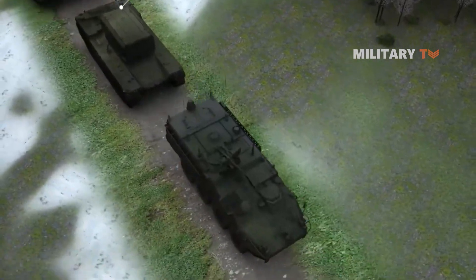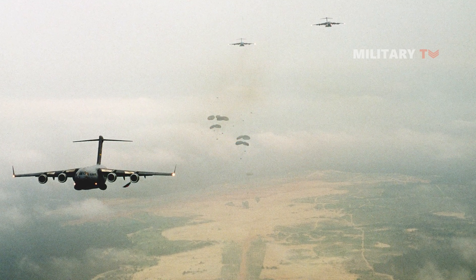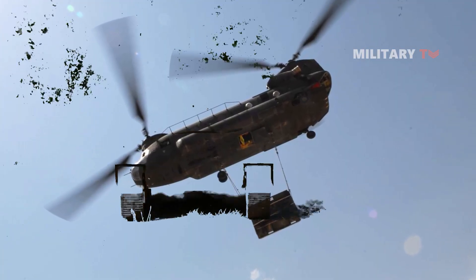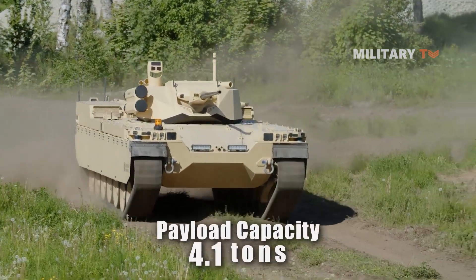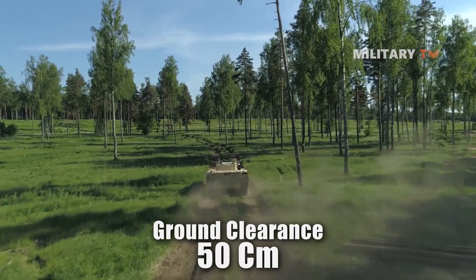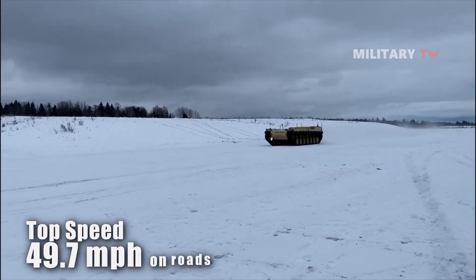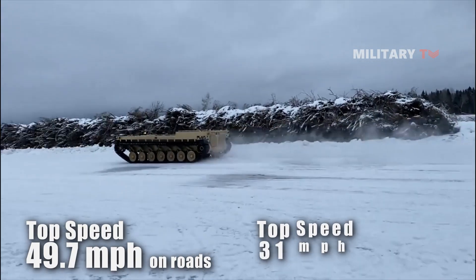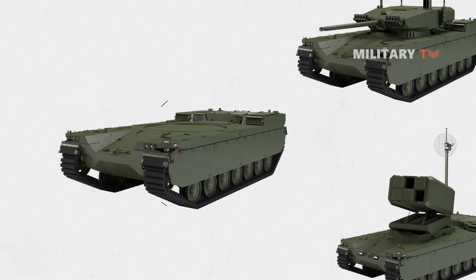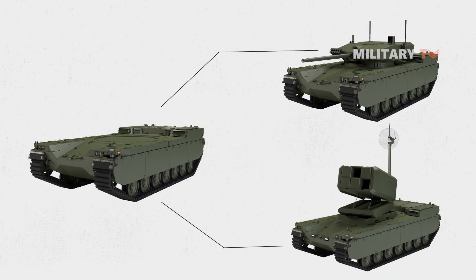It will work alongside main battle tanks and mechanized units on the battlefield while decreasing reaction time. Its lightweight design also enables airdropping by parachute or undersling transport using a heavy lift helicopter. This unmanned IFV has a payload capacity of 4.1 tons, a ground clearance of 50 centimeters, and can reach a top speed of 49.7 miles per hour on roads and 31 miles per hour on terrain. It can carry a range of payloads using the same interface to meet different mission requirements.